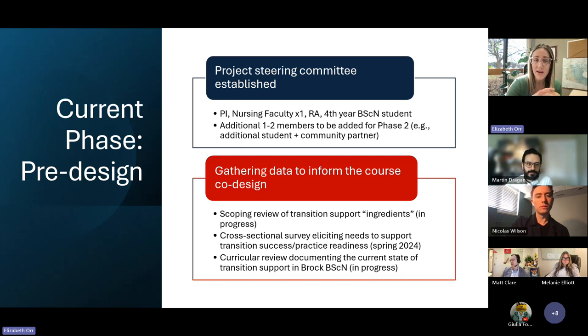Currently we are in the pre-design phase. We have established a project steering committee inclusive of myself, another nursing faculty whose research focuses on the new graduate nurse and recruitment and retention post-graduation, a wonderful RA, and a current fourth-year BScN student who brings the student perspective. As we move into co-design, we'll be adding practice partners and more undergraduate nursing students. Our main current work is moving into data collection for a scoping review that will inform what interventions or programming exist in the literature — what I consider the 'ingredients' our co-designers can choose from as they design the course.